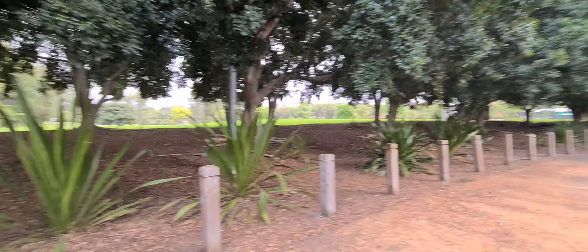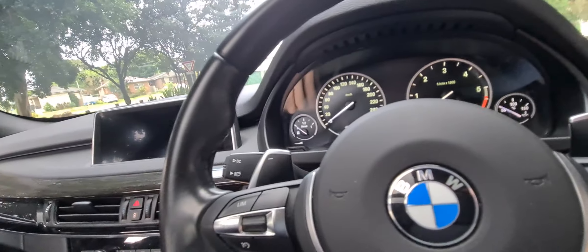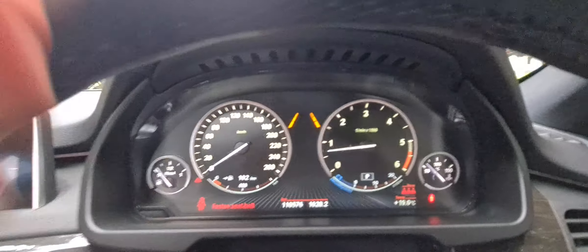Ladies and gentlemen, it's Richard Simons here at the Old Timer Centre in Rydalmere. This is a beautiful updated series BMW X5 XDrive 30D — that 3 litre twin turbo diesel technology, black on black M Sport, which is the most popular out of every single combination we could ask for.